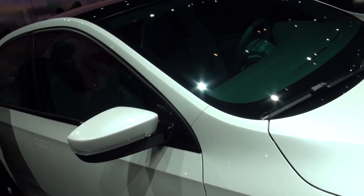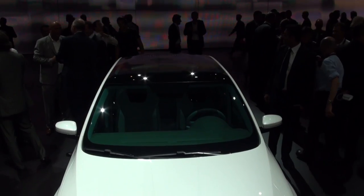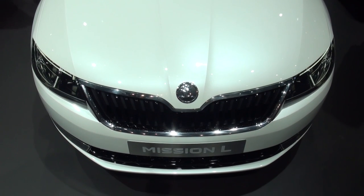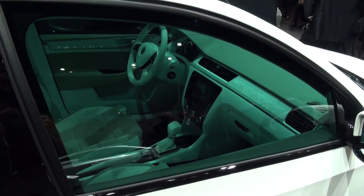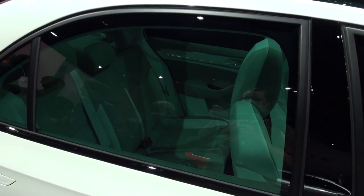Now it might not look all new to you if you've been following Skoda recently. It shares much of the same design cues as the Vision D concept that we saw earlier this year at the Geneva Motor Show. Skoda were adamant that it was going to be affordable and fairly decent sized, so that means a big boot and plenty of room in the back for the family.